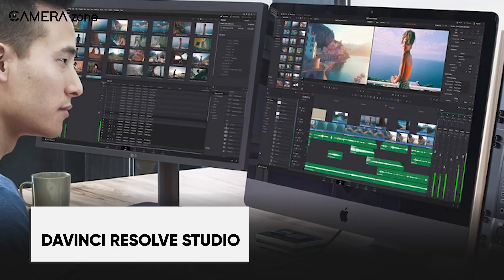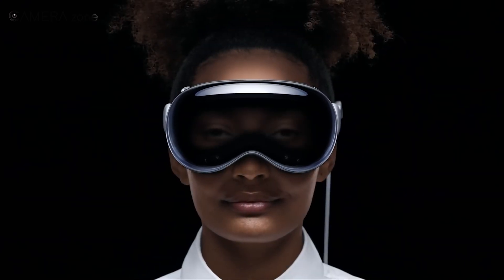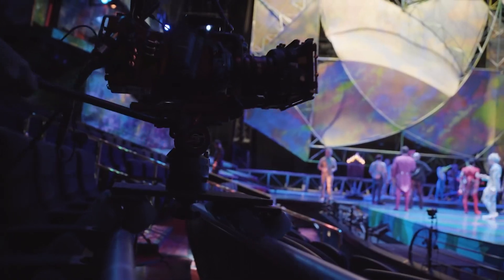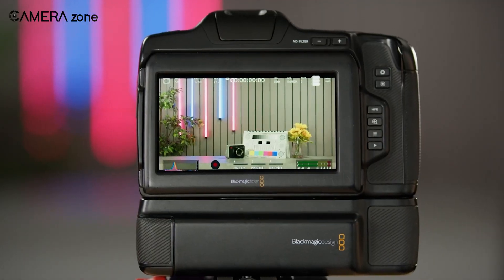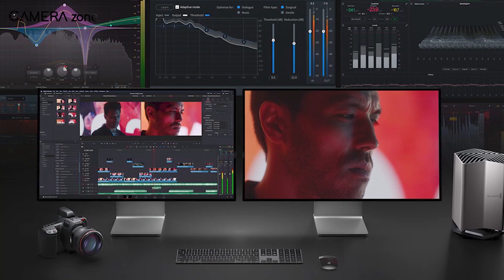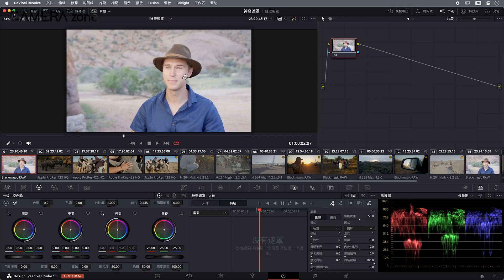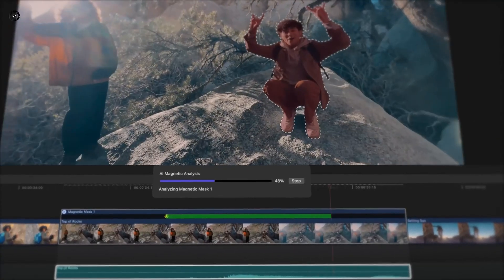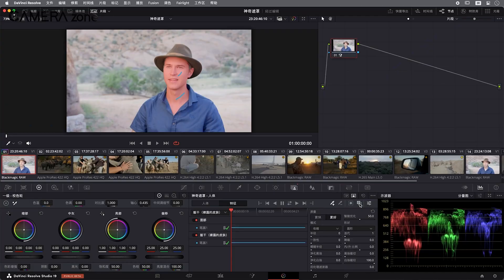Blackmagic didn't just stop at the camera. They're also updating DaVinci Resolve Studio to make working with immersive content smoother, especially for creators targeting the Apple Vision Pro. You'll be able to monitor your footage directly on the Apple Vision Pro from the DaVinci Resolve timeline. The software will fully support Blackmagic RAW immersive footage, so you're working with files optimized for the best quality. There's a new immersive video viewer allowing you to pan, tilt, and roll your footage on 2D monitors or while previewing on the Vision Pro. You can export native files ready for seamless playback on the Vision Pro, and for Final Cut Pro users, they've added support for FCP XML metadata, ensuring transitions rendered on the Vision Pro stay clean and professional.